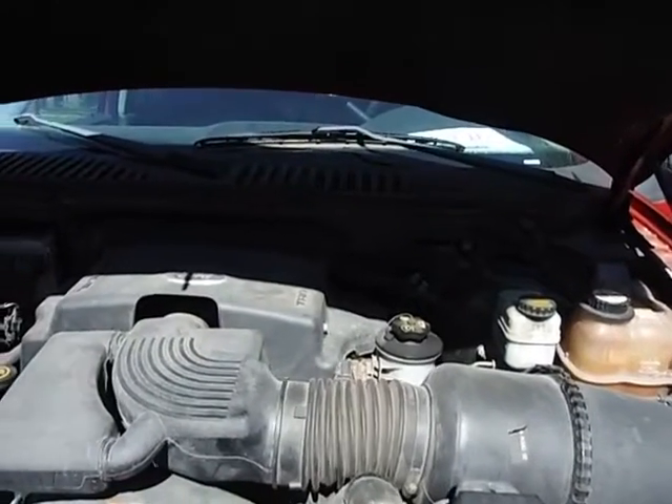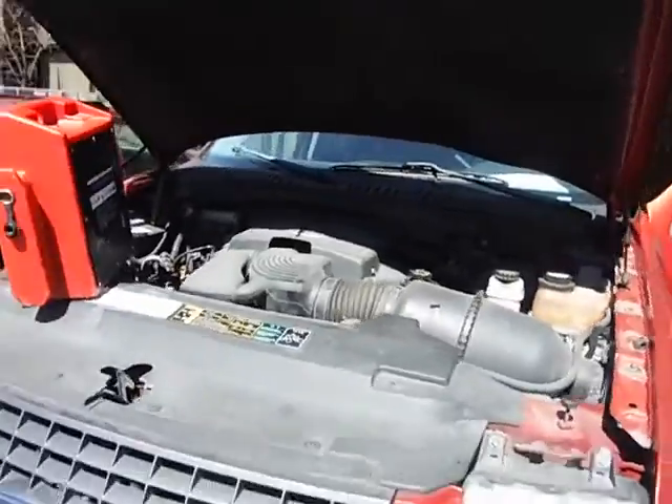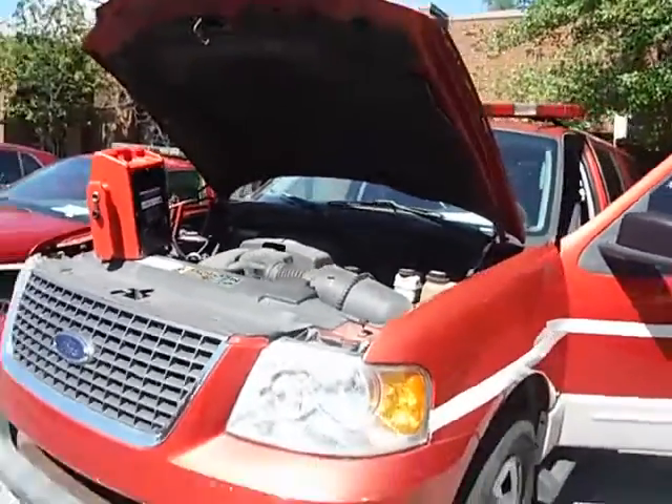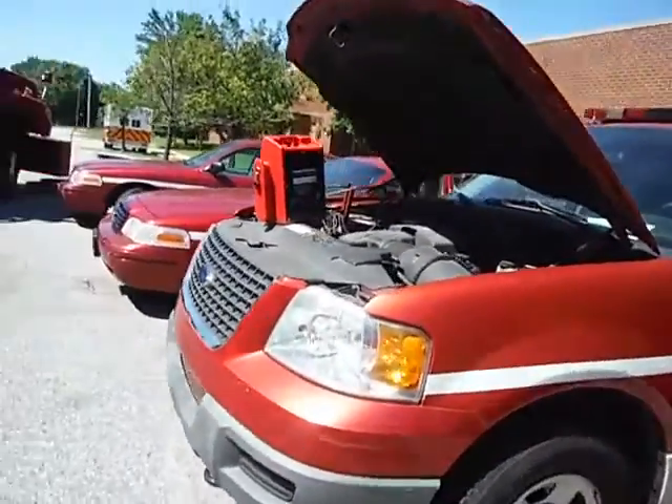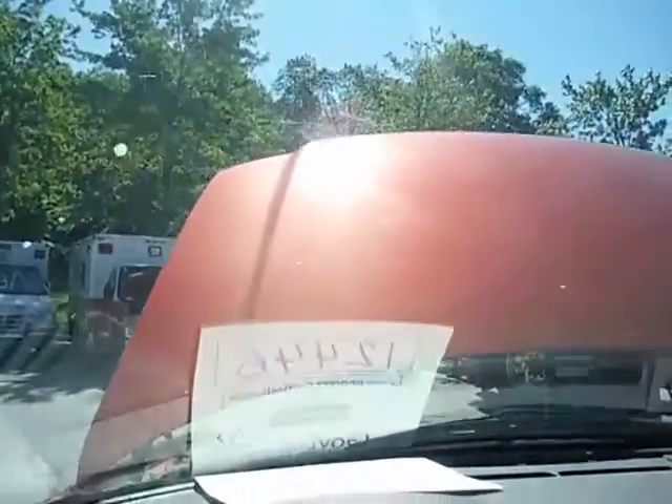Lot number one two four four six, we have a 2003 Ford Explorer XLT. The jump box is attached on the vehicle. I was told by the fire EMS that this vehicle was driven in here on the lot, but now it is not starting.